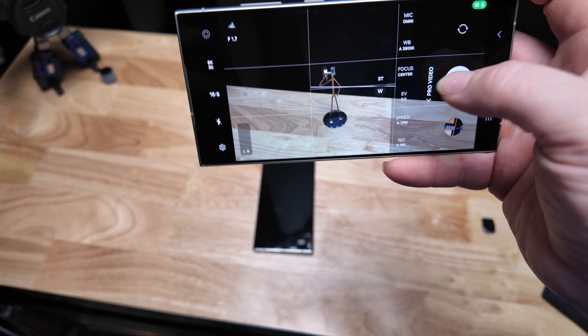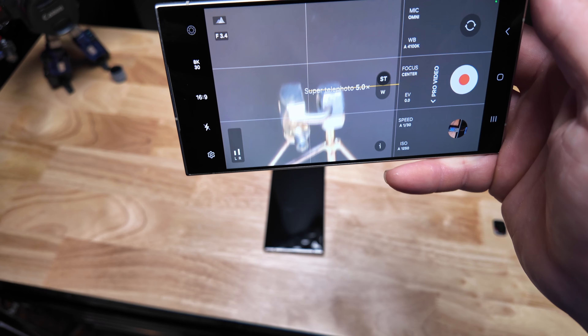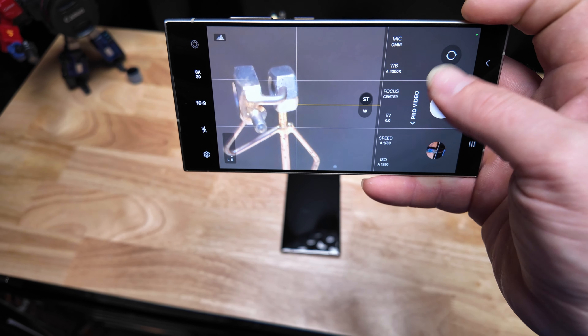That's when it would show you the feed of every camera at the same time and you could pick which one had priority. There is still single take that will record all of them at once but it just doesn't show you the feed. For those of you that like to take full control of your camera, there's Pro Video that gives you access to all of your settings including which microphone you want to use, and you can even monitor your audio.